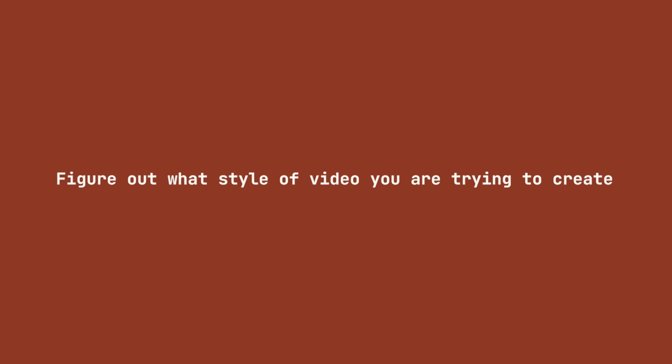I want you to take a second to figure out what style of video you are trying to create and keep that in mind as we move on to the next step.